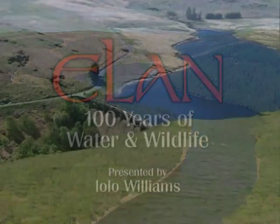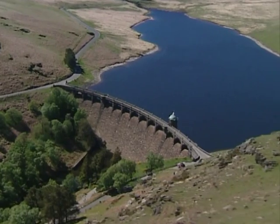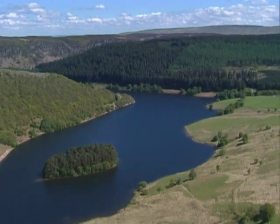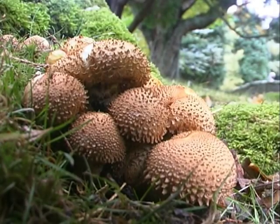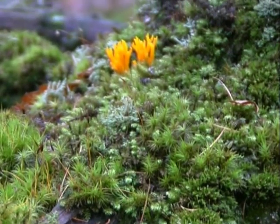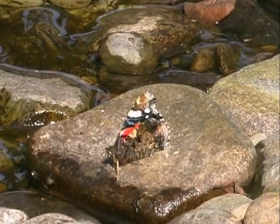The estate is owned by Dŵr Cymru Welsh Water and is the largest single area of land owned by any of the national water companies. For over a hundred years, the watershed area of the reservoirs has been safeguarded, and as a consequence, its wildlife has also been protected. It's become a haven for plants, animals and insects, and today is one of the most important wildlife sites in Wales.